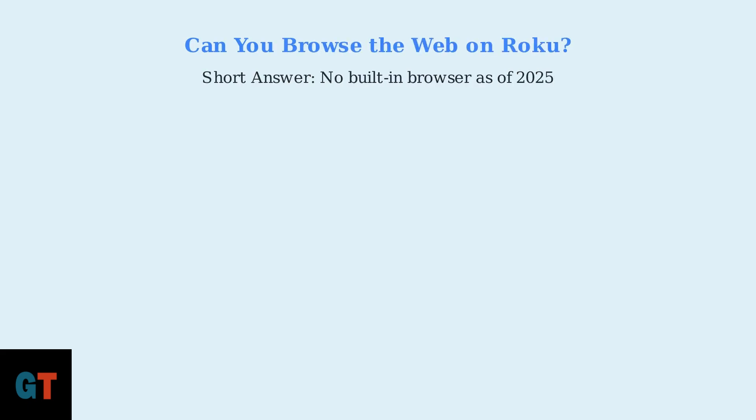Can you browse the web on Roku? This is a common question for new Roku users. The short answer is that Roku devices don't come with a built-in web browser as of August 2025.